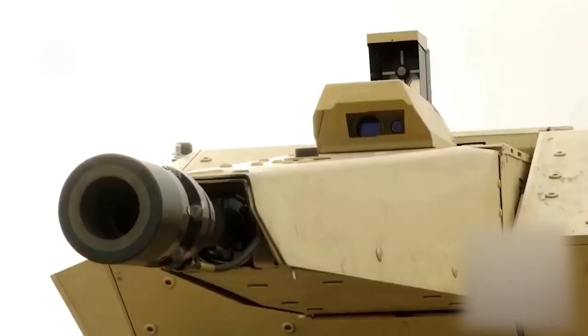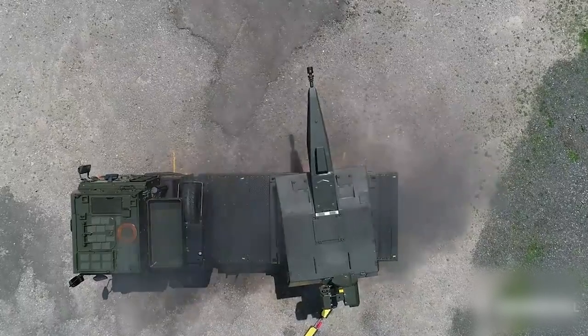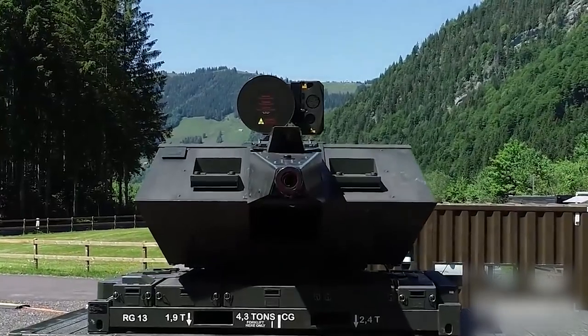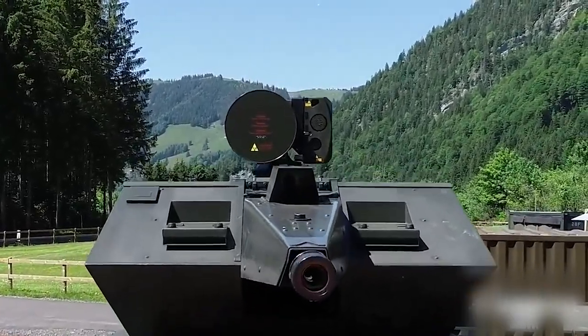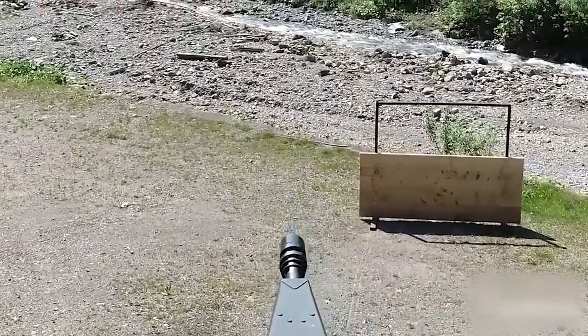Skynex, an advanced air defense system. Detection, destruction, protection. Cutting-edge technologies, effectiveness, flexibility. From precise radar detection to powerful missile complexes and control systems.